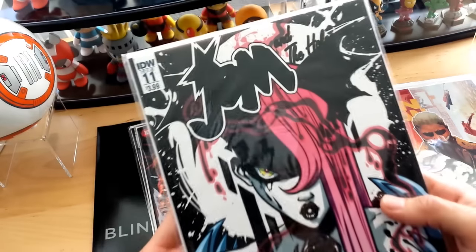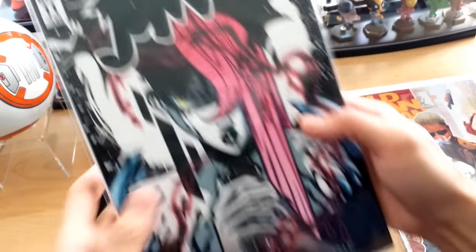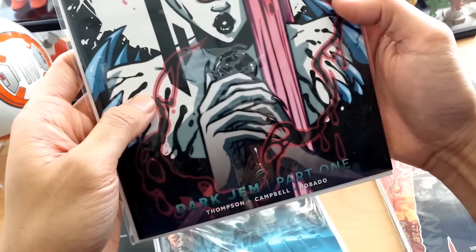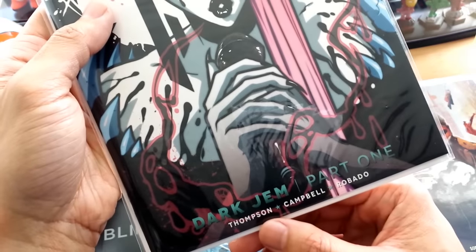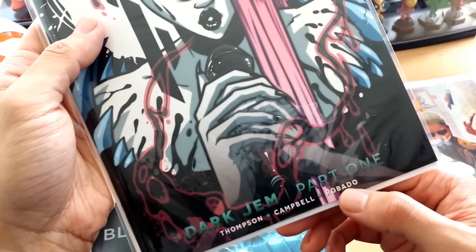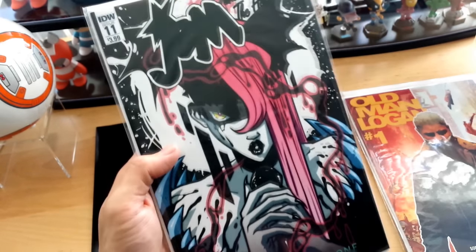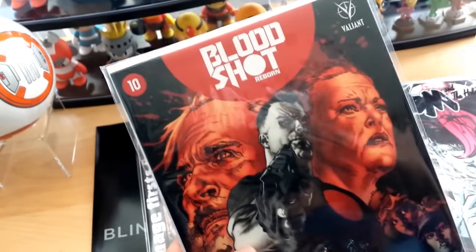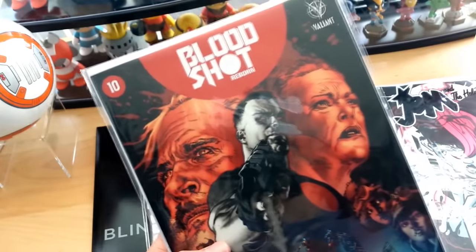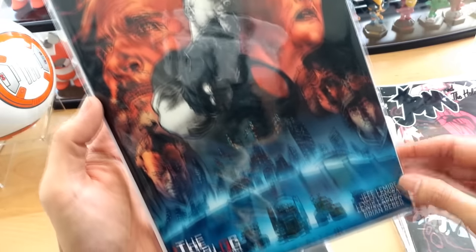I don't know if this is a variant cover or what, but it looks very interesting. This is issue 11 from IDW Comics — it says Dark Gem Part One, so this is part one of a miniseries. It's by Thompson, Campbell, and Roboto. It kind of looks like a sketch cover, but it came out really nice. I dig it.